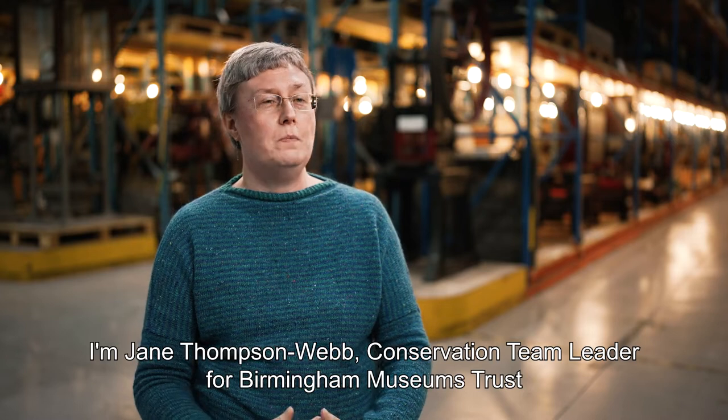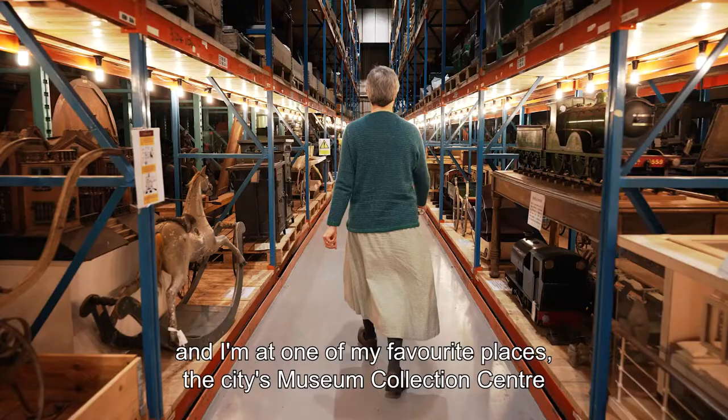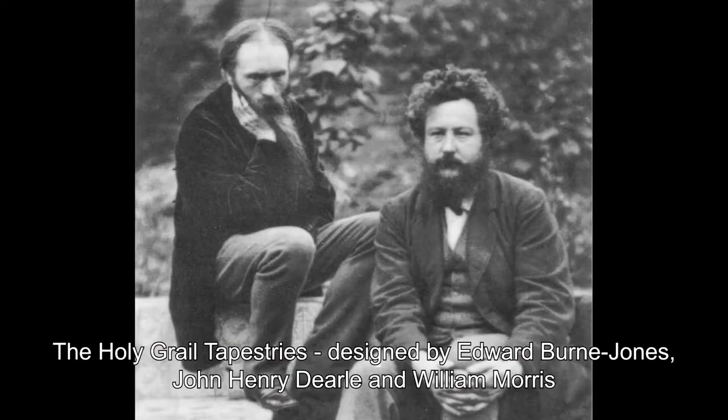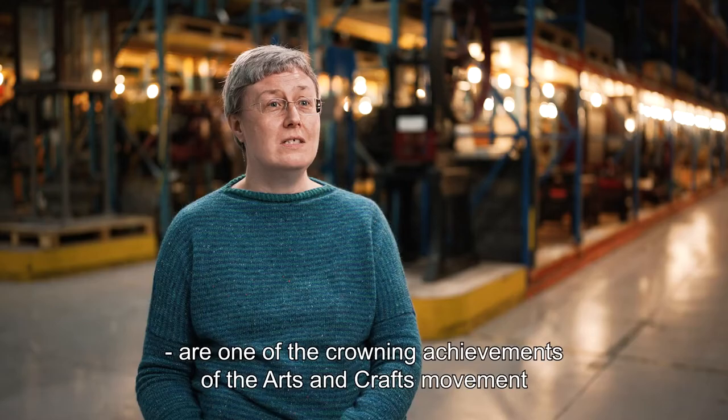I'm Jane Thompson Webb, Conservation Team Leader for Birmingham Museums Trust, and I'm at one of my favourite places, the city's Museum Collection Centre. The Holy Grail tapestries, designed by Edward Byrne-Jones, John Henry Dearle and William Morris, are one of the crowning achievements of the Arts and Crafts movement.